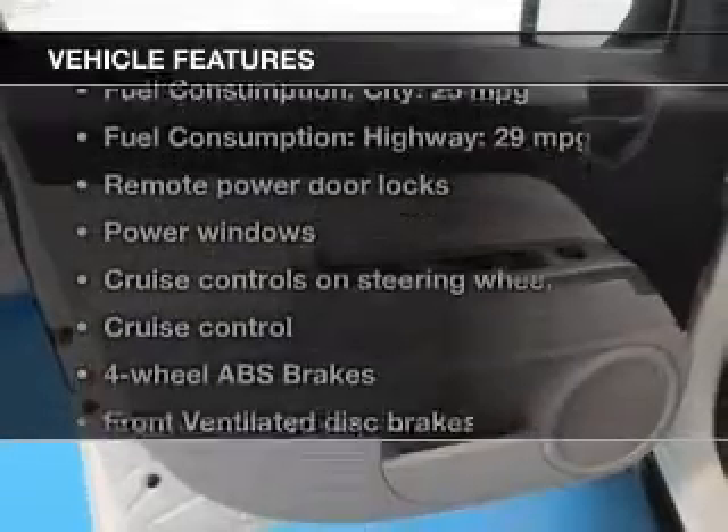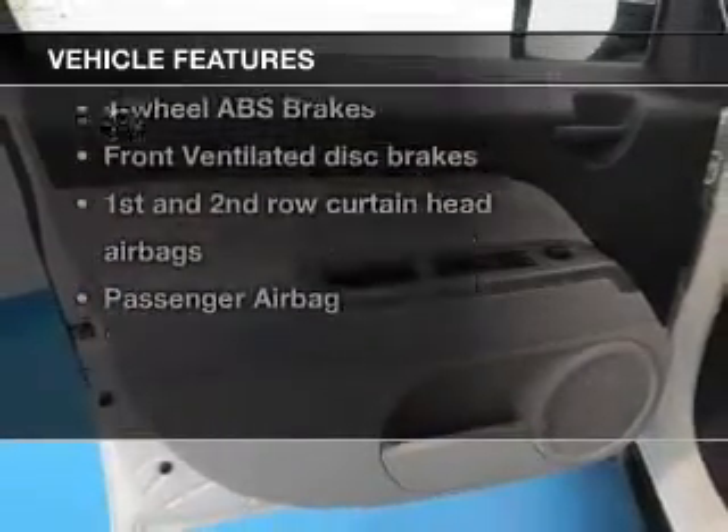And with these notable features, you won't want to miss out on the opportunity to own this amazing ride. Leather seats. Power door locks. Power windows.